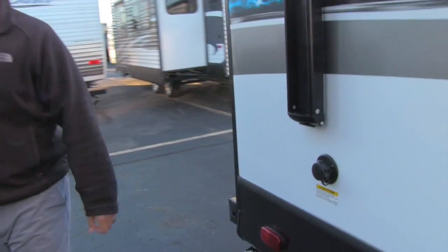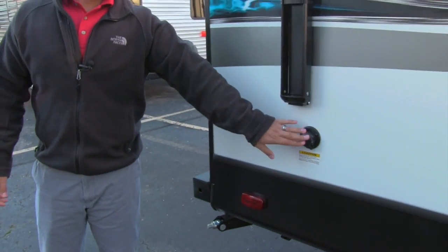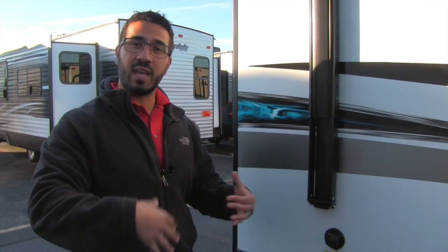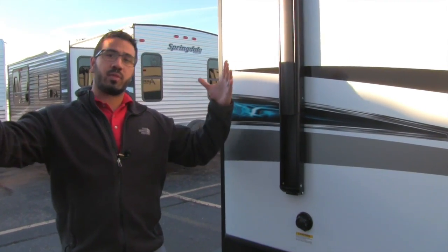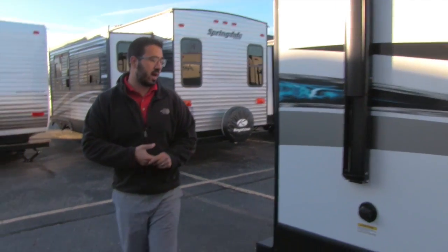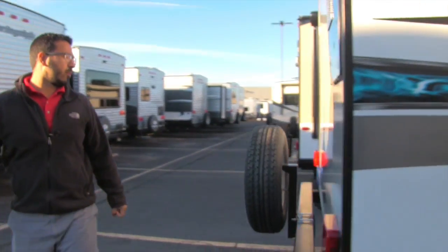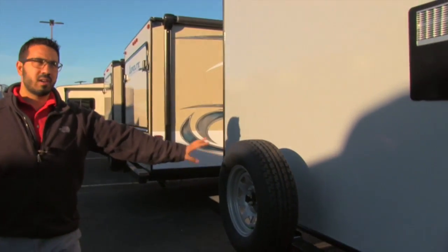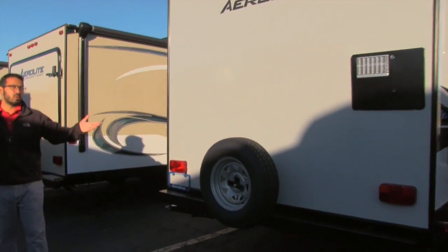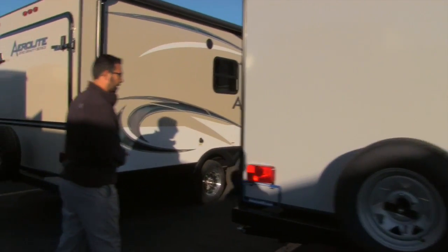Right back here is a black tank flush. This unit has sprayers built into the black tank, so when you're done camping and have drained the black tank, you hook a hose up here, which puts water into those sprayers to wash out any remnants left behind. Making your way around to the back, there's a spare tire on the bumper — hopefully you never need it, but it's great knowing it's back there with you.